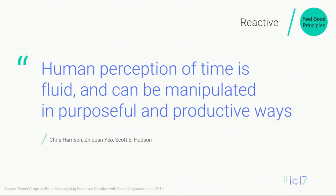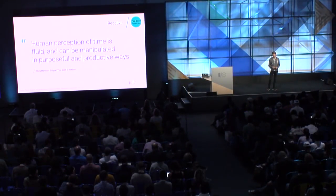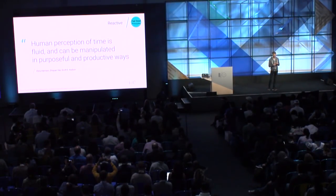When talking about reactivity, it's important to think about perceived performance, because what counts is how users experience it. There's a great quote from a classic paper in this field: 'Human perception of time is fluid and can be manipulated in purposeful and productive ways.' This research on designing loading bars demonstrated that user perception of time is fluid. So as we think about building reactive websites, we should think about how users perceive performance. Knowing a page loads in five seconds is great, but if users perceive it as one second thanks to some tricks, that's even better — and the data backs that up.